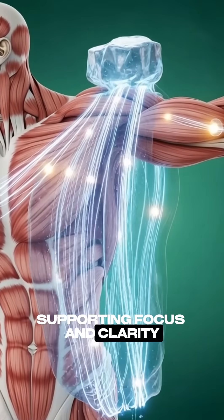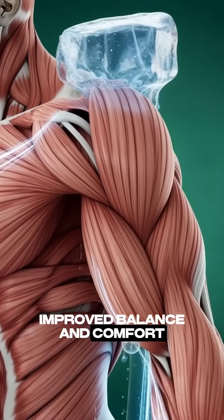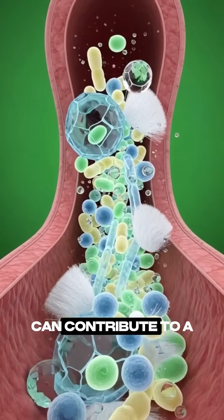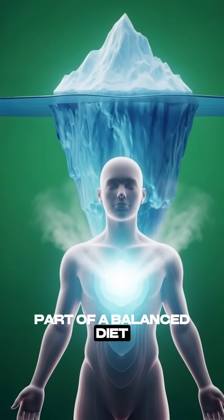The brain benefits from proper hydration, supporting focus and clarity, while the gut experiences improved balance and comfort. Iceberg lettuce can contribute to a feeling of lightness and freshness, especially when included as part of a balanced diet.